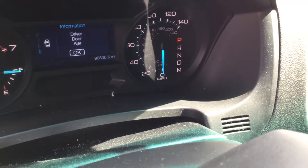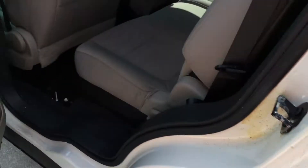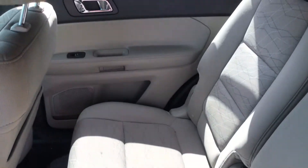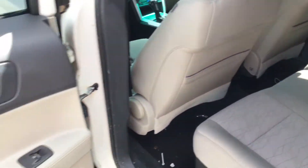Here are the miles — 96,000 miles, just under 100. The headliner looks good but there are a couple of screw holes back there from emergency lights that were removed. The rear seat is in great shape, just needs a good cleaning. Rear AC is blowing ice-cold.